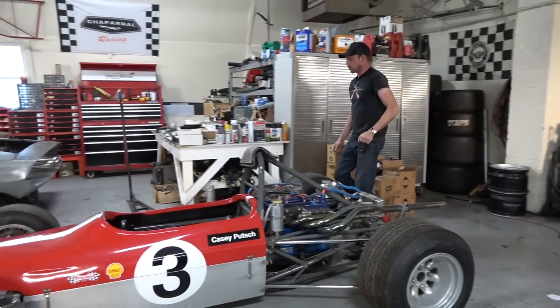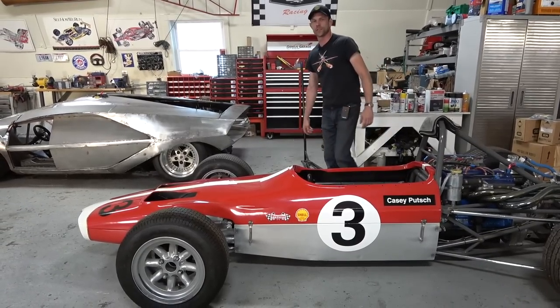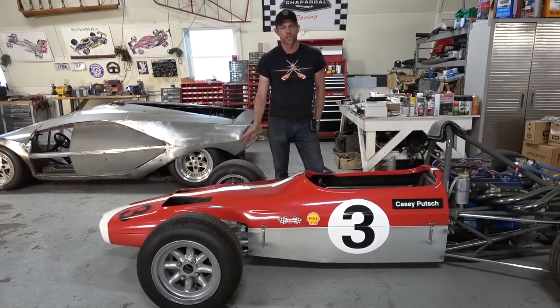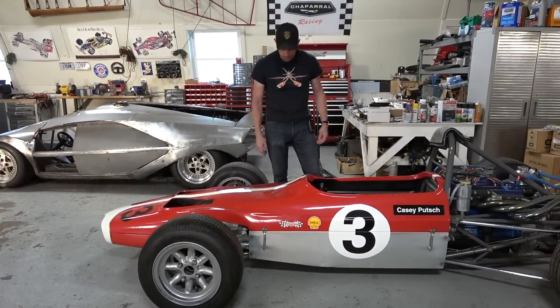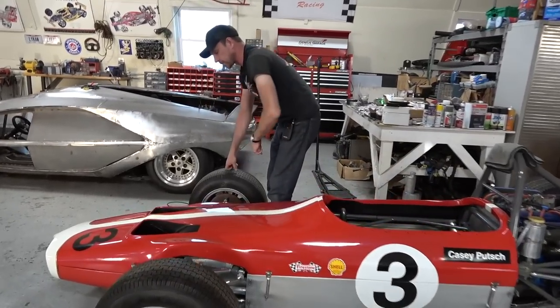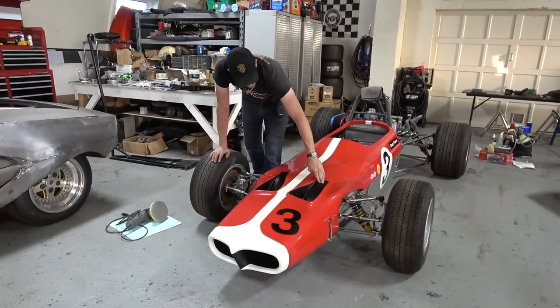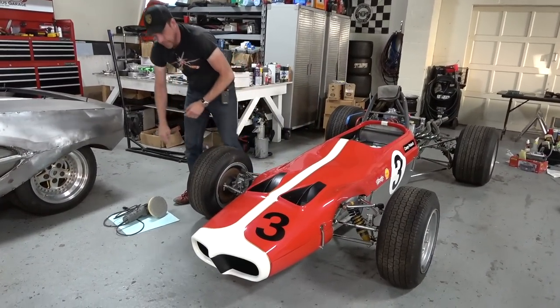Also, word of the wise: all those people saying we're going to do paint correction - that's just a fancy word so they can charge more for wet sanding and buffing a car. That's what it really is. So I've got it looking shinier, and I like that. The other thing I did - I painted the inside of these reverse NACA ducts satin black, which I think looks nice.